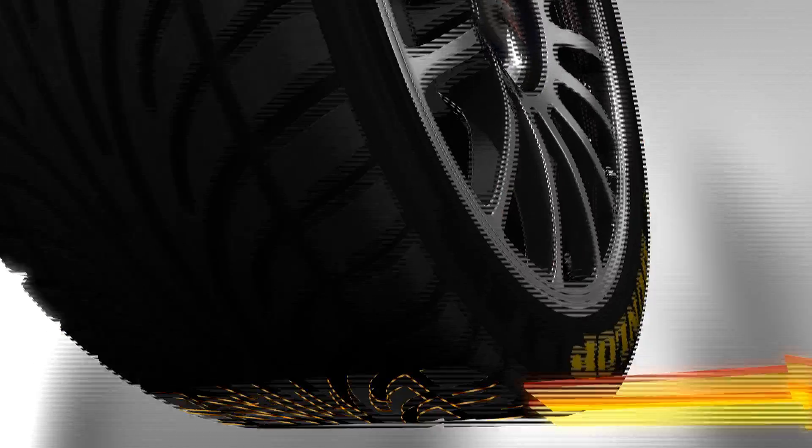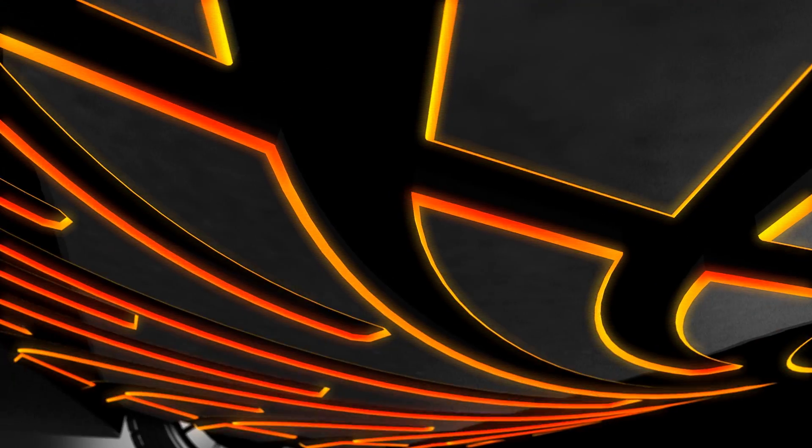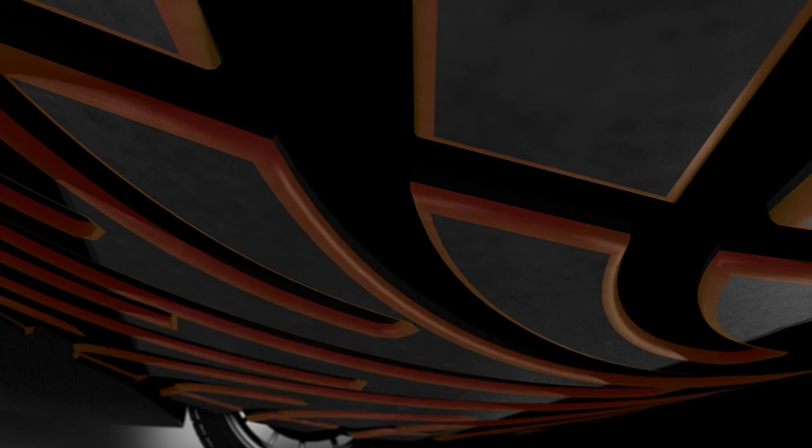Treaded tires, especially wets on a dry track, suffer a similar fate. If the lateral forces in corners are too great, then as the tire skids, the edges of the tread blocks heat up and wear away badly. They quickly become rounded, and both steering precision and grip suffer.